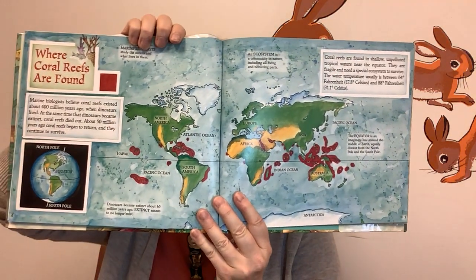Where coral reefs are found. Marine biologists believe coral reefs existed about 400 million years ago when dinosaurs lived. At the same time that dinosaurs became extinct, coral reefs died out. About 50 million years ago, coral reefs began to return and they continue to survive. Here's the map of all the different places — some of the places are the Indian Ocean, around the equator, the Pacific Ocean, Hawaii.